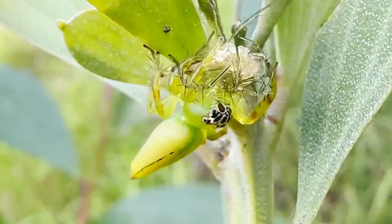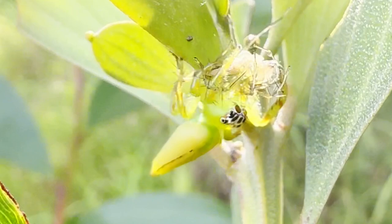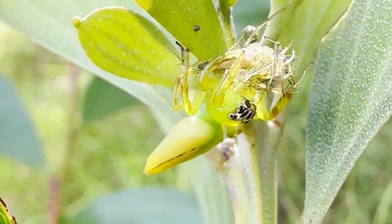With both lynx and jumping spiders being prolific in the shrubs and grasses of Brisbane's suburbs, it is inevitable that, occasionally, their two lives intertwine. Here, Mopsus mormon has captured an Oxyopes. The former's large size and superior vision likely giving it a significant edge — the Oxyopes probably never saw it coming.